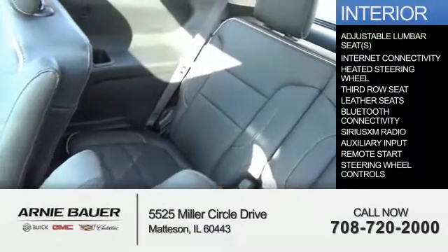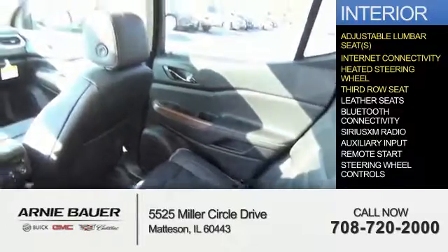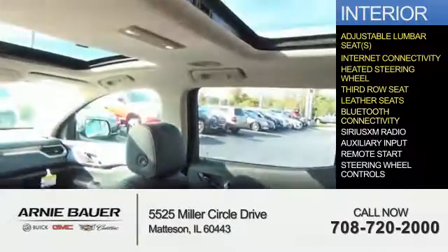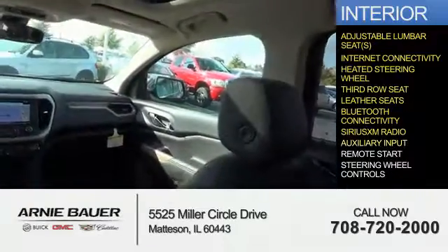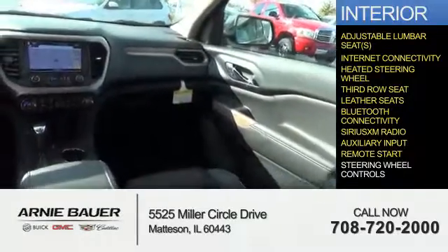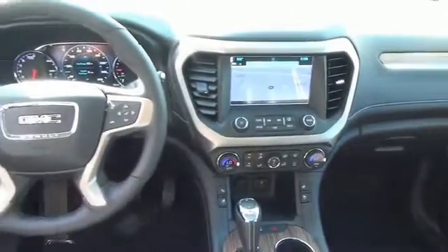Inside you'll find adjustable lumbar seats, internet connectivity, heated steering wheel, third-row seat, leather seats, Bluetooth connectivity, Sirius XM satellite radio, auxiliary input, remote start, and steering wheel controls. Great quality at a great price. Call or click to contact us today.